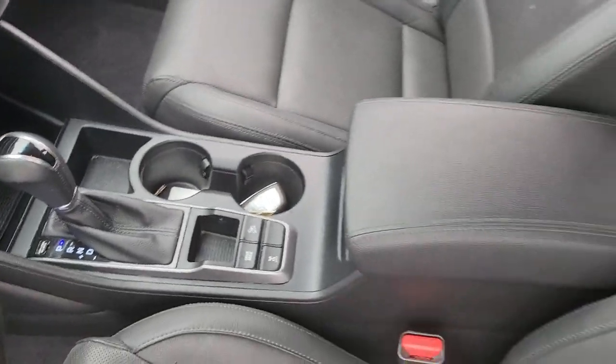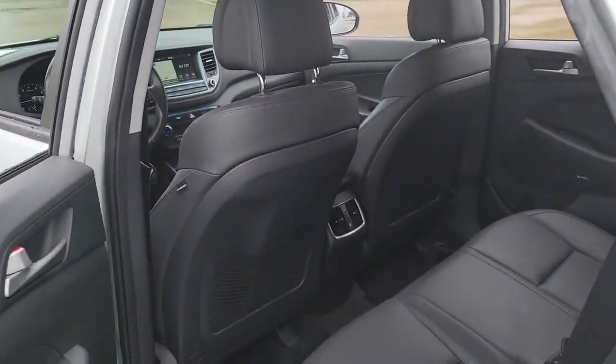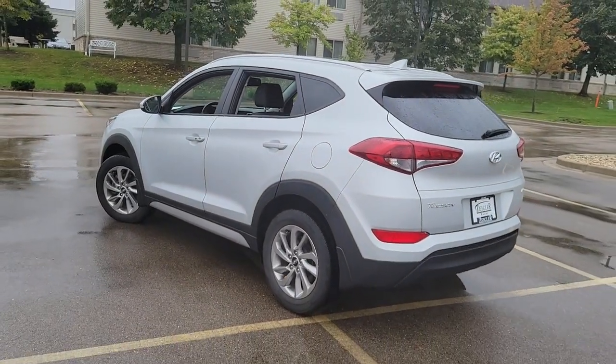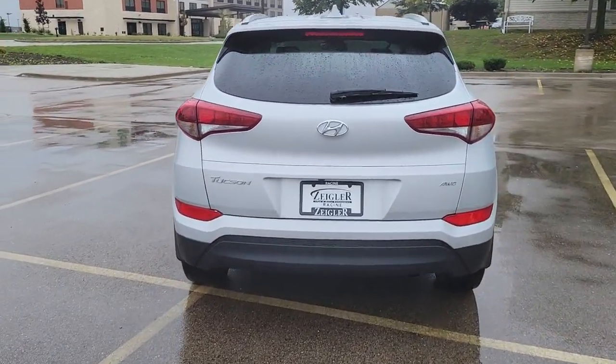These are just some of the great options this vehicle comes with: all-wheel drive, keyless entry, navigation system, fog lamps, remote engine start, keyless start, power passenger seat, satellite radio, premium sound system, backup camera.